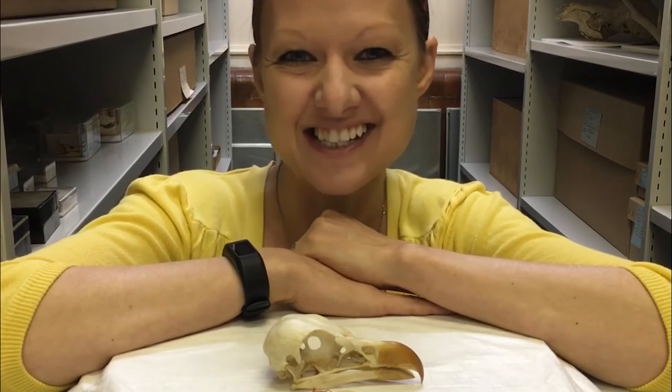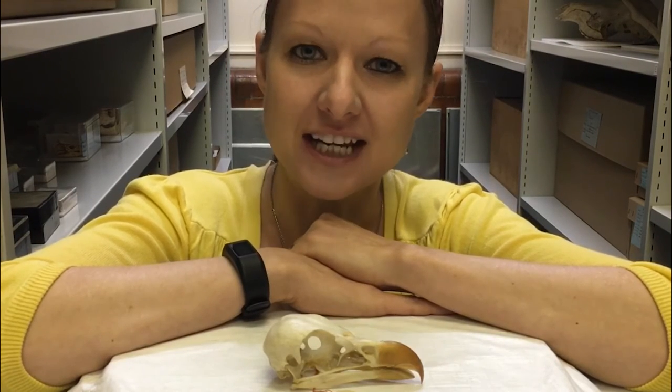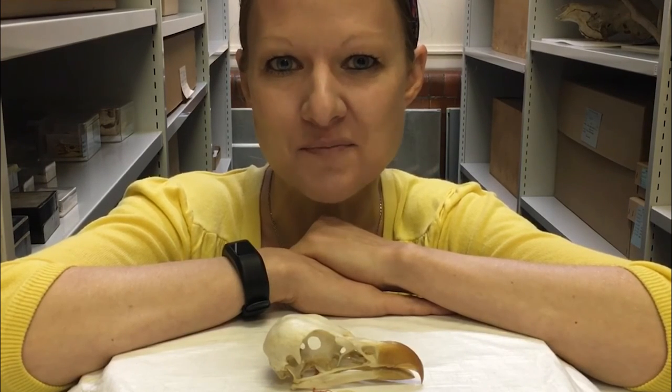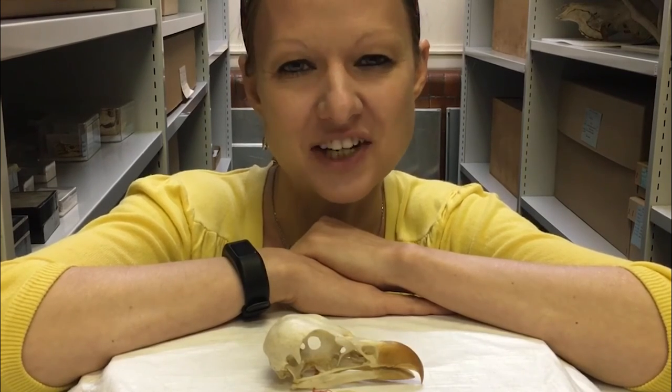The palm-nut vulture is doing okay, which is nice to hear — not all vultures are, sadly. They live in over 30 countries spread across the continent of Africa. Join us in the next video for some more fantastic vulture facts.